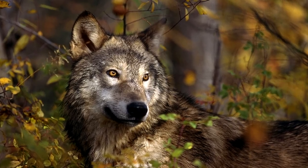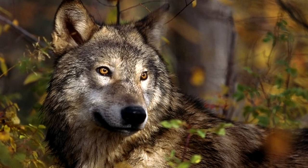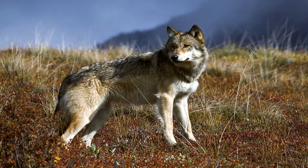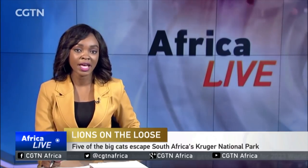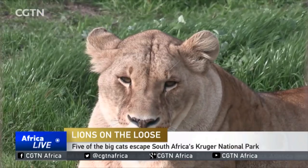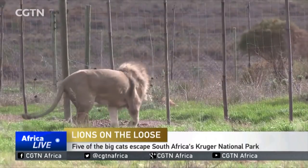A French mayor is claiming that wolves are to blame for wildfires, saying a big rise in the wolf population has led to farmers giving up maintaining land where they keep their sheep. The result is the land becomes dry, helping fires spread more quickly. More than 8,000 farm animals — mostly sheep — were killed by wolves in France last year, prompting the government to permit the culling of 40 wolves by next July. Meanwhile, villagers have been warned as four lions have escaped from Kruger National Park and been spotted near Matsulu village.